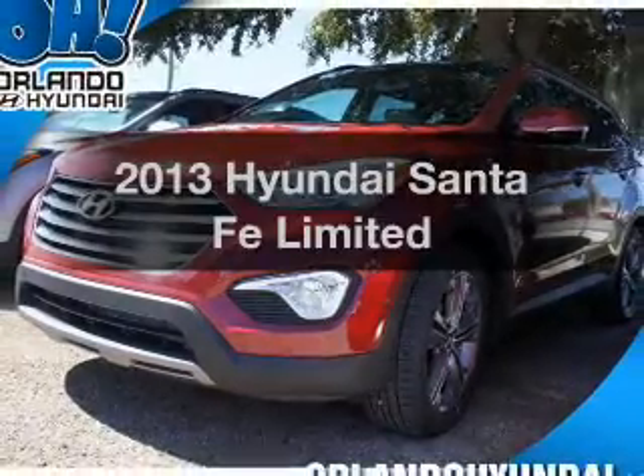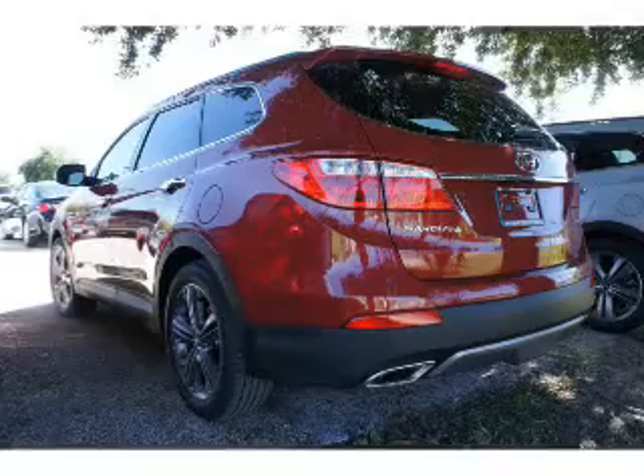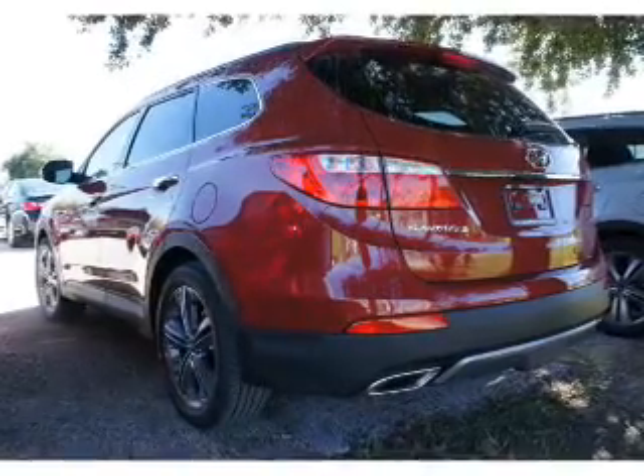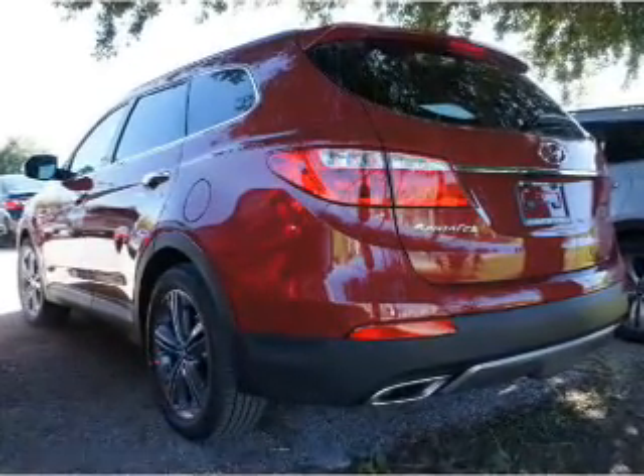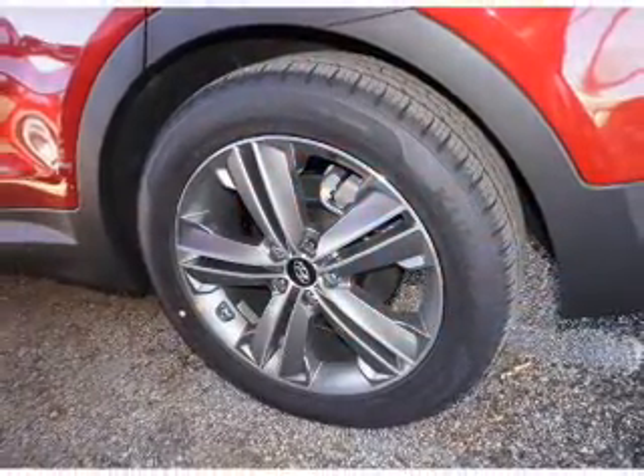Introducing the 2013 Hyundai Santa Fe — everything you need under one roof with this great vehicle. With a solid 6-cylinder engine, the powertrain includes front wheel drive connected to a smooth shifting 6-speed automatic transmission.